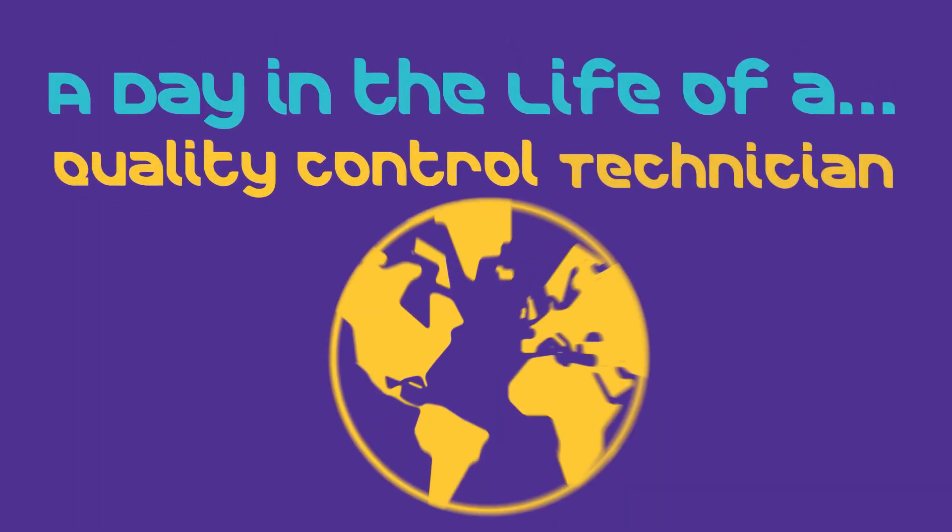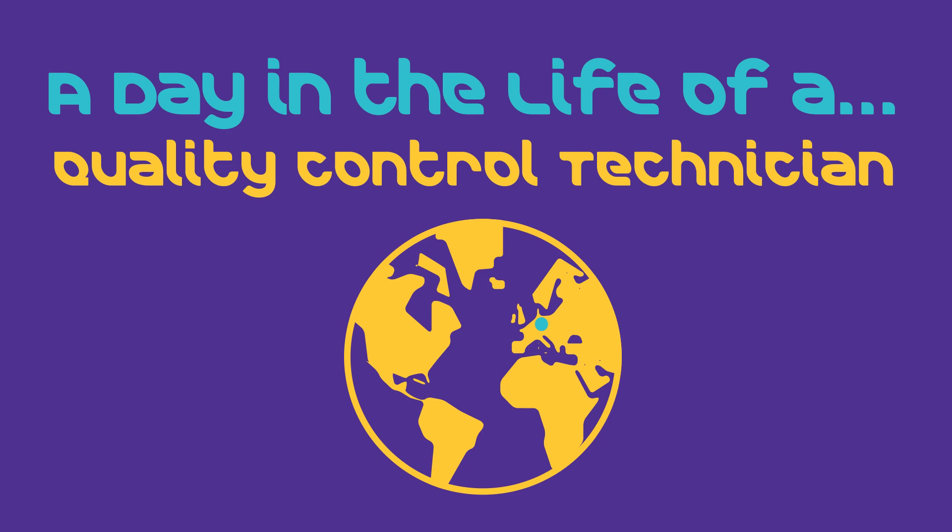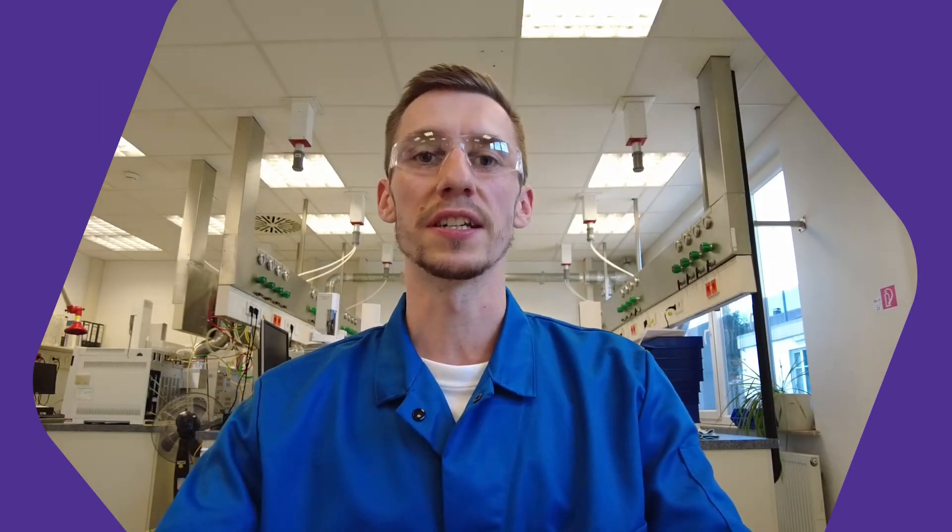Hey everyone, my name is Michael and I'm very happy to welcome you to Steinhaim, Germany. I am a laboratory technician here in the quality control lab and I've been working here for three years. Our site is specialized on downfilling large quantities of chemicals into small portions for our customers all around the world.